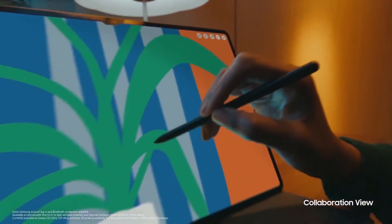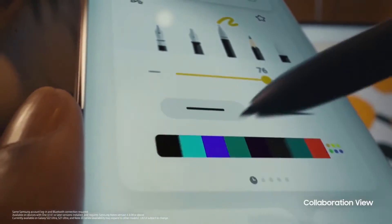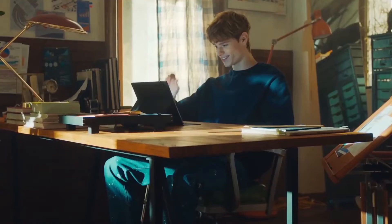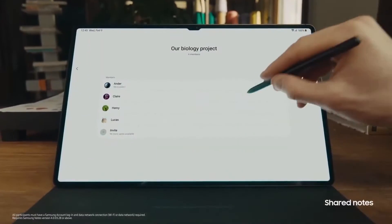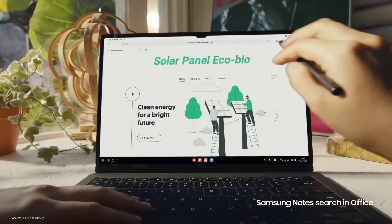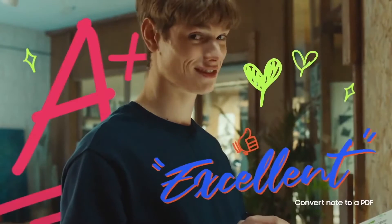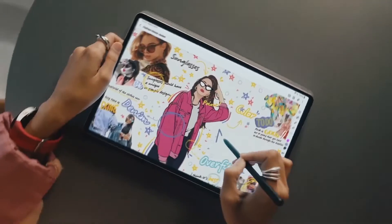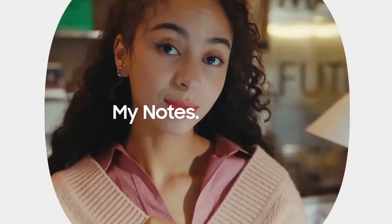Expand your creativity by using the expansive Galaxy Tab display as your canvas and your Galaxy smartphone as a palette. This seamless interaction between Galaxy devices brings an analog feeling to your digital experience. When working on a virtual group project, easily swap notes for convenient collaboration, then pull it all together — it's that swift and simple. Samsung Notes is made for you, so you can truly say: my notes, my way.